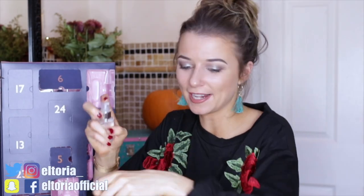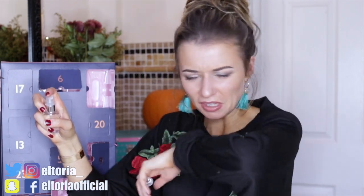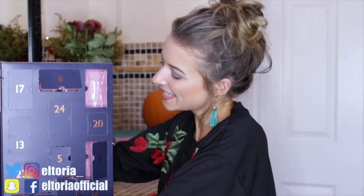Day number ten — yay! We have a different product. It was like playing Operation trying to get it out! In this door we have a Jack Wills body spray. It smells pretty good actually — really, really nice. I am so happy to see another product. That's my favourite one so far.